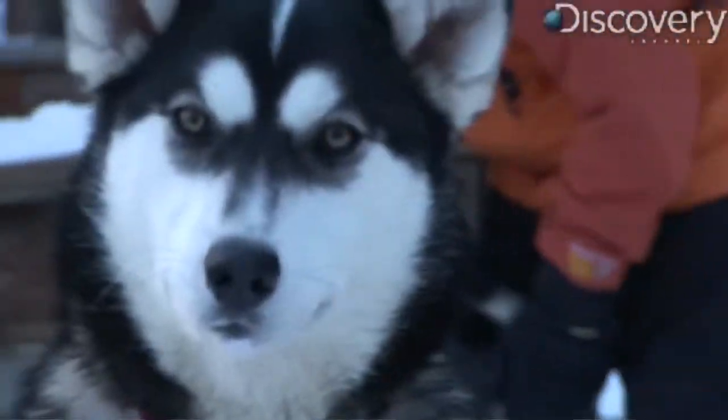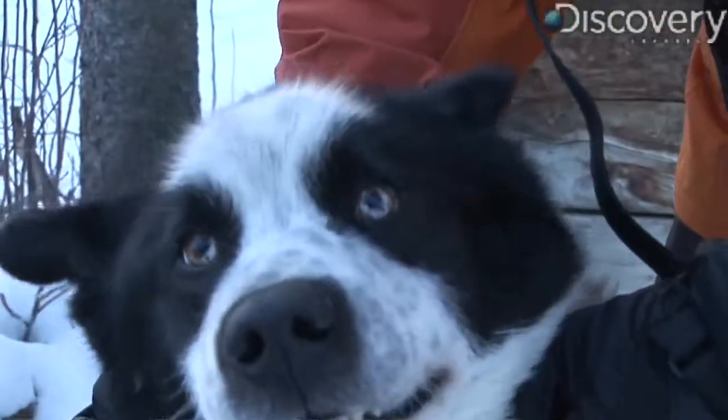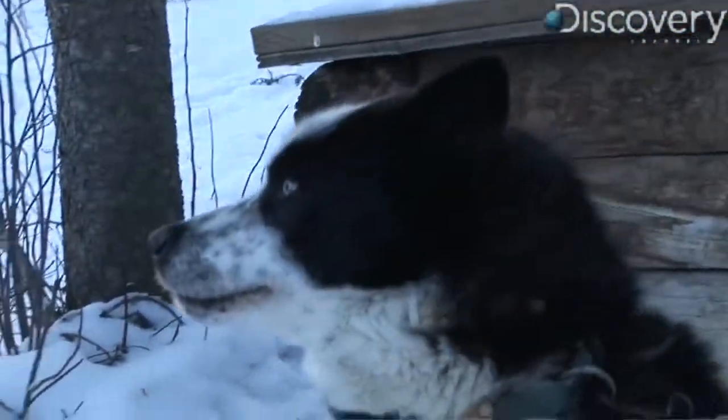We have more of the traditional style of working dog — more of what you would have seen years ago. We're not crossing anything in like any hound or pointer or other things that a lot of the racing mushers are. We're quite a bit slower, but we're a lot bigger and they're able to haul more weight and get through deeper snow.